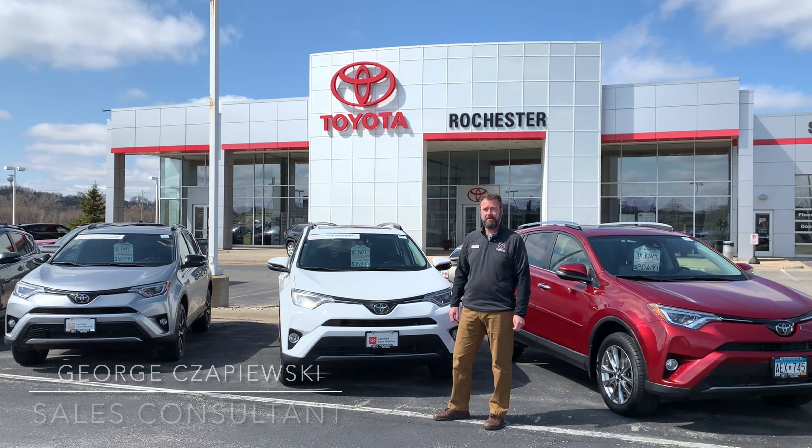Hello, my name is George Chepesky. I'm a sales consultant here at Rochester Toyota and I would like to take a little bit of time to tell you all about the great selection of certified pre-owned RAV4s that we have in our current inventory. We have a large range of 2016s all the way up to pre-owned 2020s.